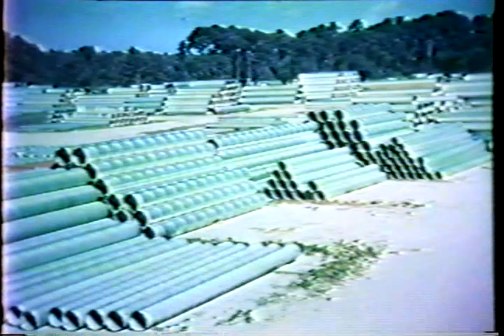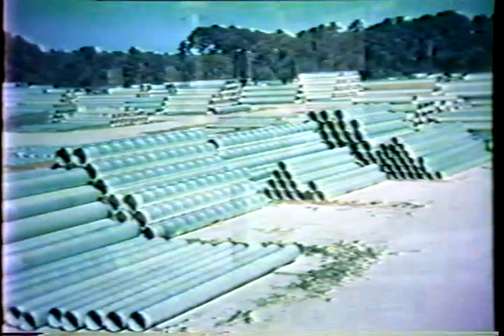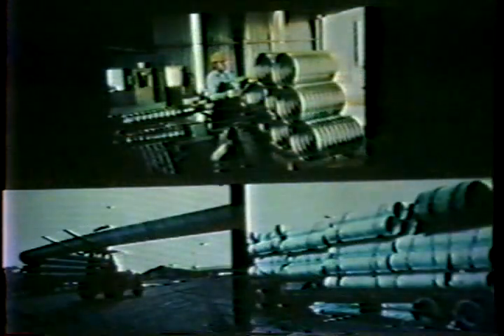Corrugated steel pipe is normally produced in standard 20-foot lengths. Shorter or longer lengths are available upon request. Your local fabricator can produce any diameter or length to suit your needs, along with a variety of fittings, elbows, Y's, and tees.